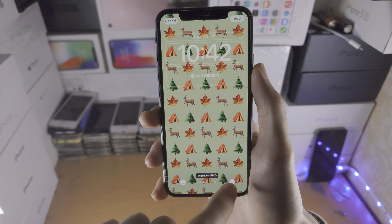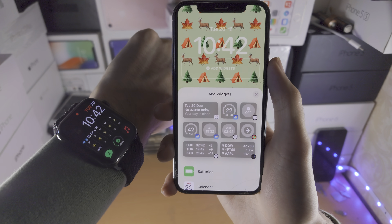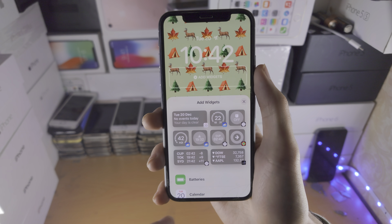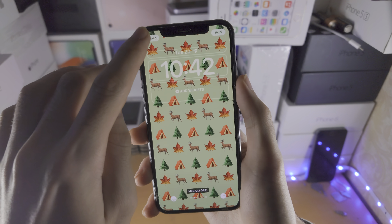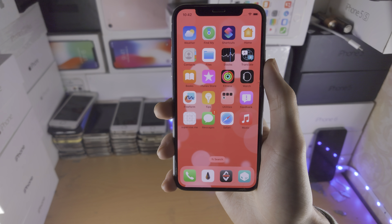You did get a new widget on the lock screen. If I just create a new wallpaper real quick like this, there is a new sleep widget. Of course you do need an Apple Watch for that. There's also a new health widget as well.